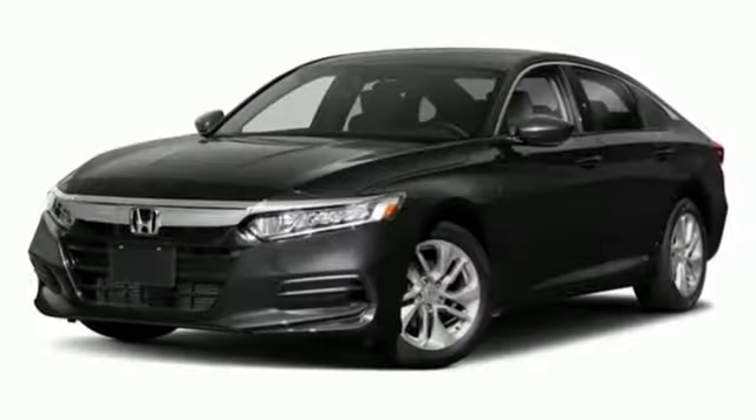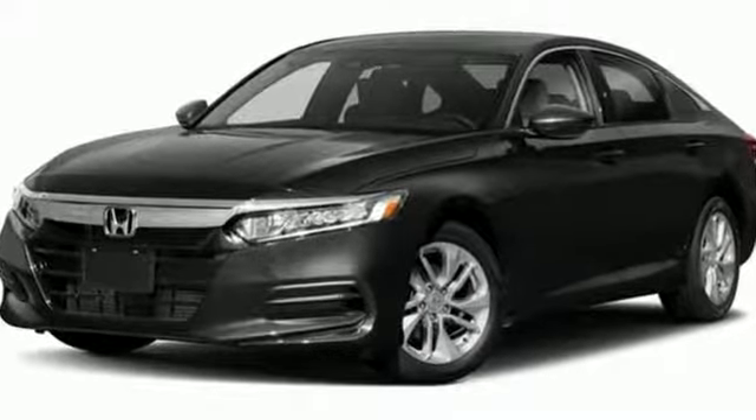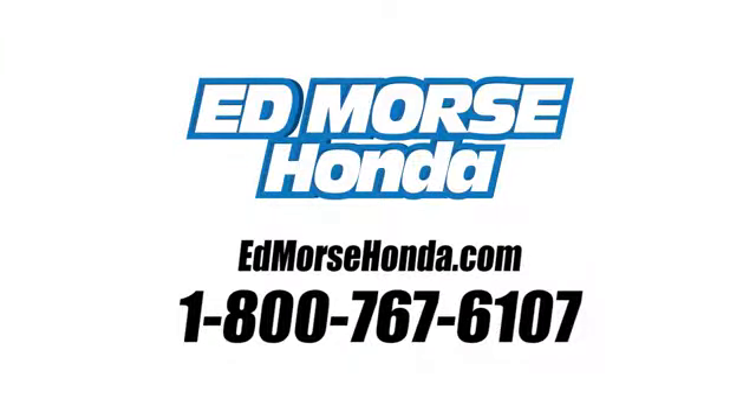Honda's created some of the most admired vehicles on the planet. Take it for a test drive today. Call us today at 1-800-767-6107.